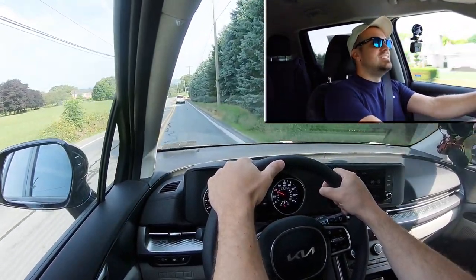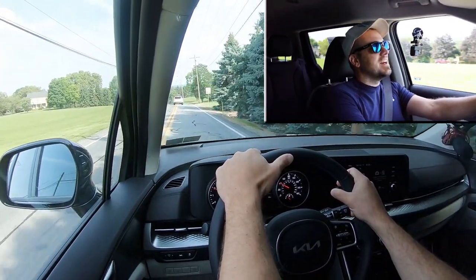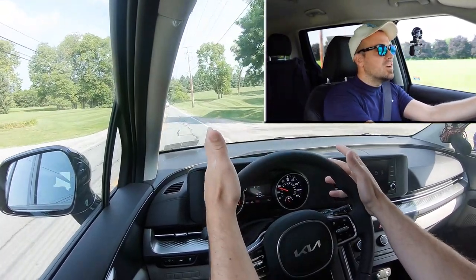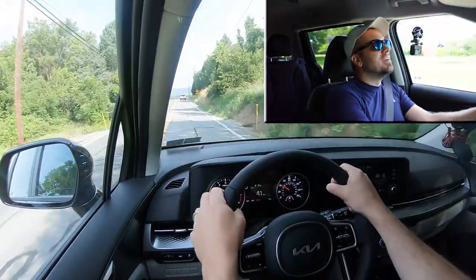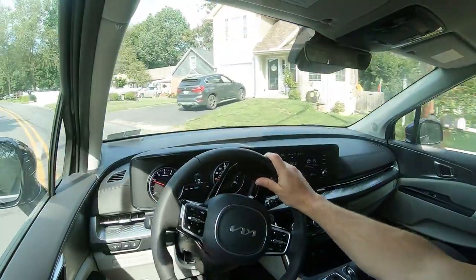118 feet is dang good for what this vehicle is. Let me hit the brakes here — yeah, that's fine. I actually love the braking feel. It's not super firm, but it's definitely not soft either. It's honestly just right. That 118-foot number is an incredible stopping distance for this thing.